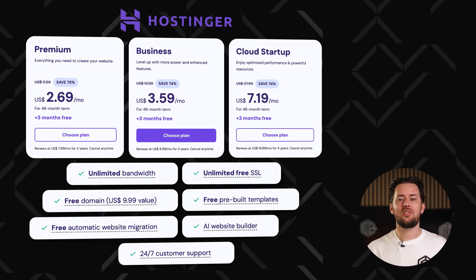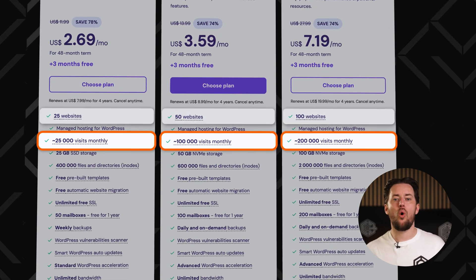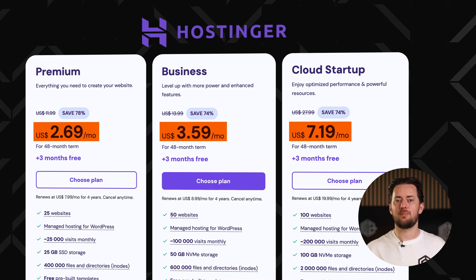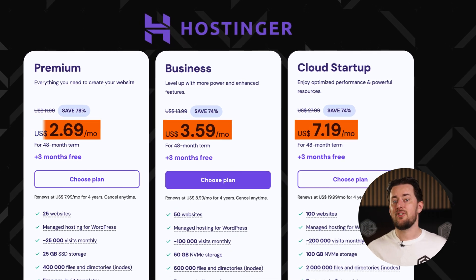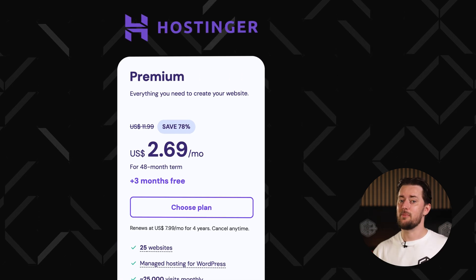While the core features are the same, each plan steps up in power with higher traffic limits and support for more websites. More features means a higher price, but you'll get great value at entry level. If you're not sure though, starting out with a premium plan is the move, as you can always upgrade later.